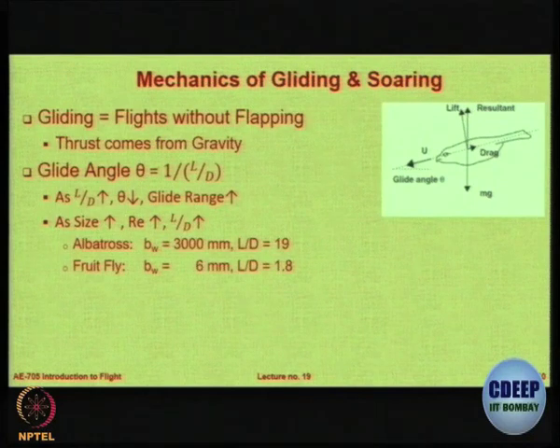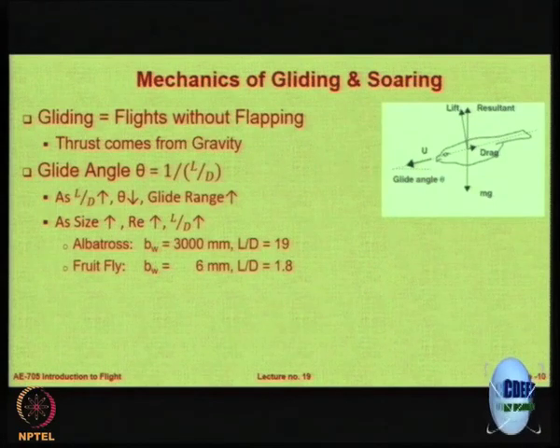If you take a very small insect called the fruit fly, which has only a 6-millimeter wingspan, its L/D is only 1.8 — but still more than 1, nearing 2. And can you believe that even snakes are able to glide? This is a very interesting video about gliding snakes.